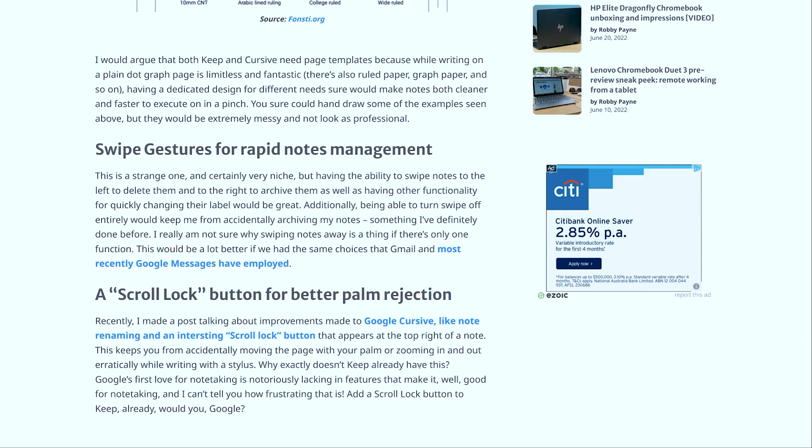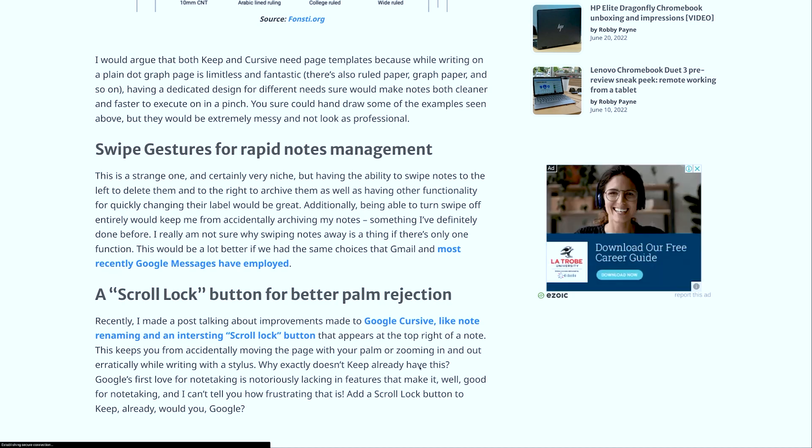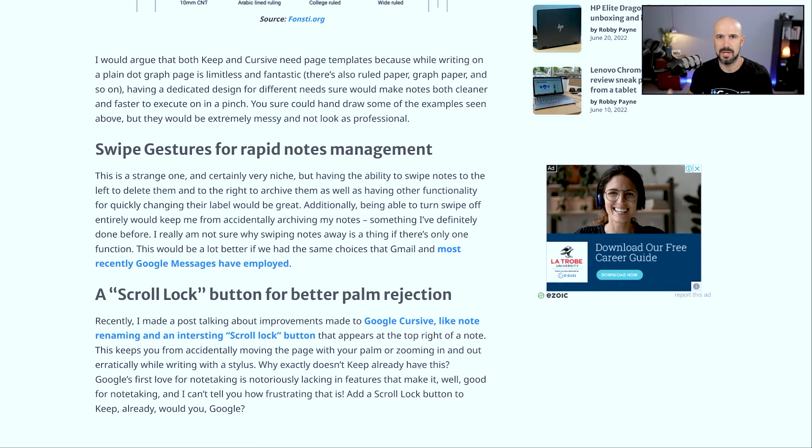Wishlist number three is swipe gestures for rapid notes management — the ability to swipe between notes, swipe left to delete them and right to archive them. That would be pretty cool.